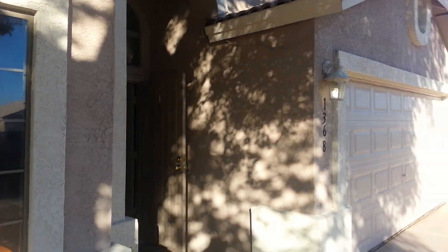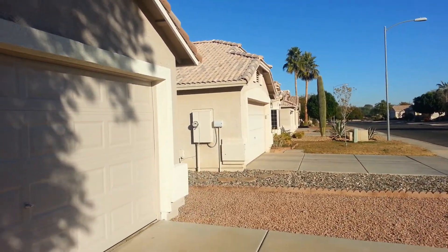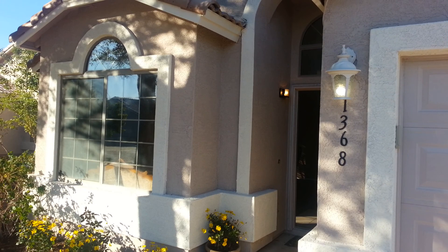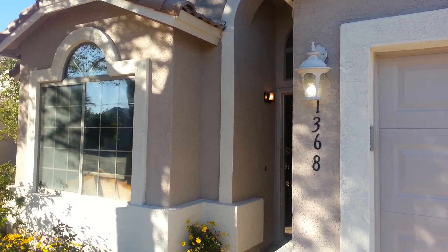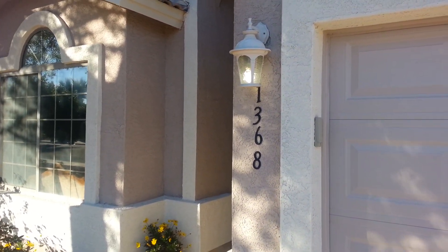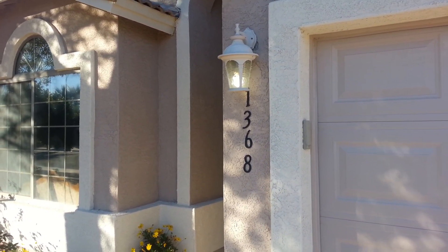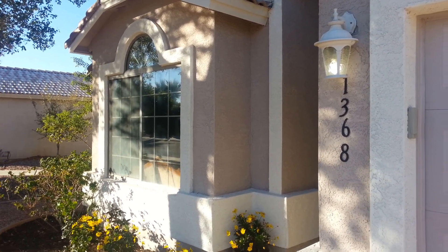Feel free to give me a call at 602-920-2201. We offer free moving for all of our clients if you're within the state, and discounted moving for out-of-state clients. Hope to hear from you soon. Again, that number is 602-920-2201. Have a great day.